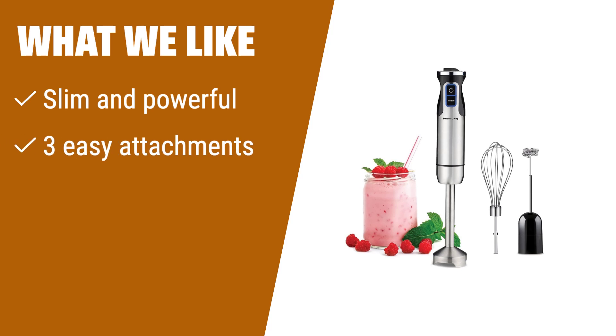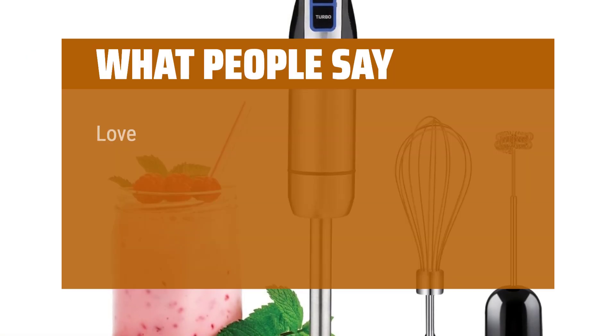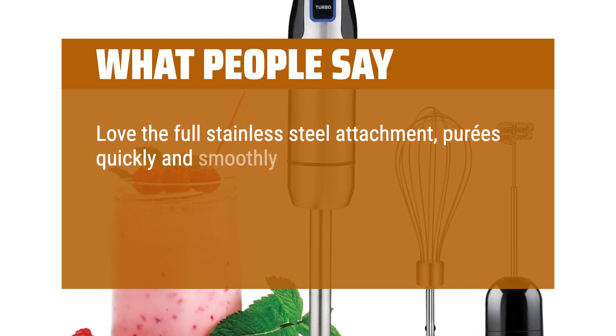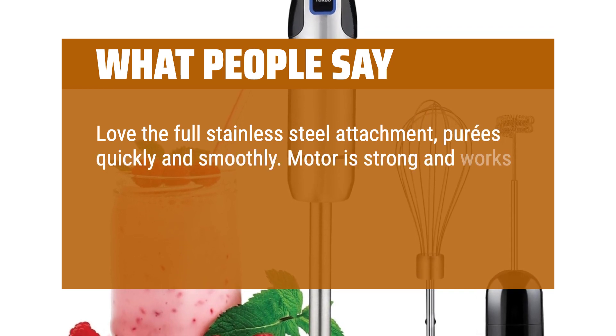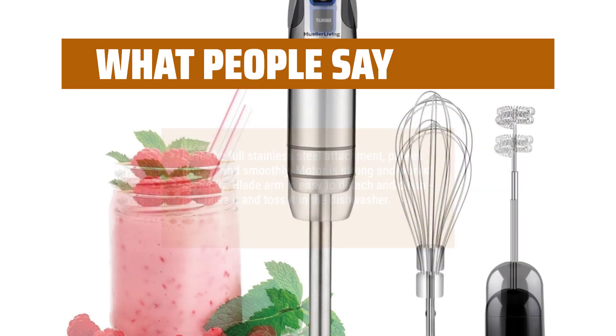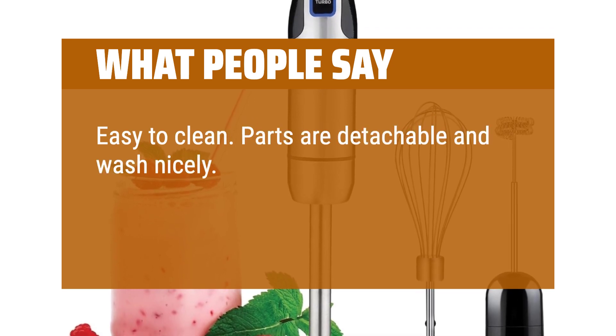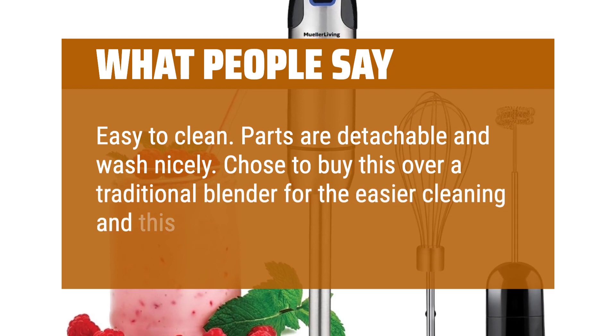What we like: If you're looking for a slim and powerful immersion blender, you should consider this one. With its three easy attachments — including a stainless steel blending shaft, frother, and whisk — you can easily make smoothies, foamy milk, and whipped cream. Plus, it has a turbo mode for extra power and reduced splashes. What people say: Love the full stainless steel attachment, purees quickly and smoothly. Motor is strong and works perfectly. Blade arm is easy to detach and clean, just rinse it and toss it in the dishwasher. Parts are detachable and wash nicely. Chose to buy this over a traditional blender for the easier cleaning, and this didn't disappoint.